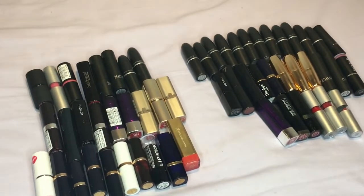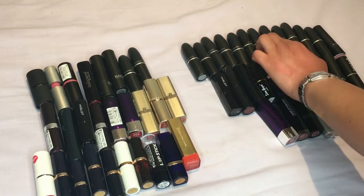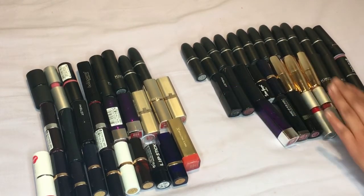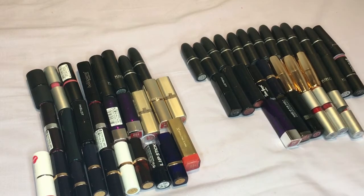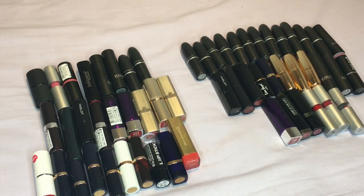I'm getting rid of 27 and keeping 30 — so not too bad, almost half taken away.